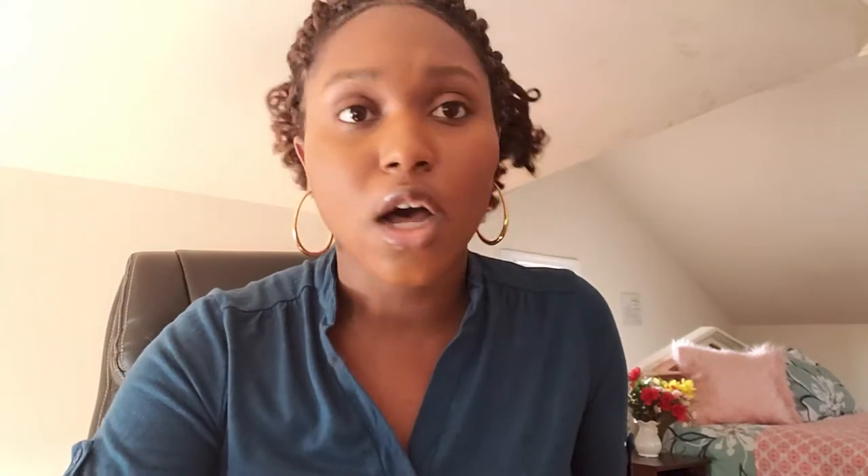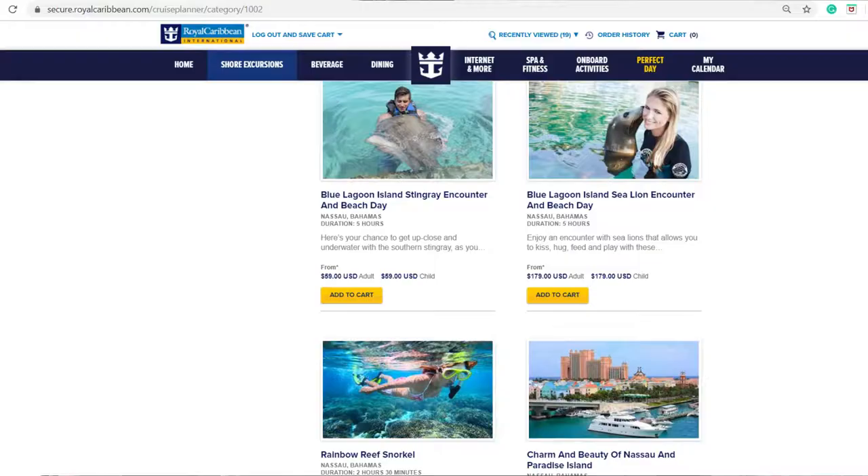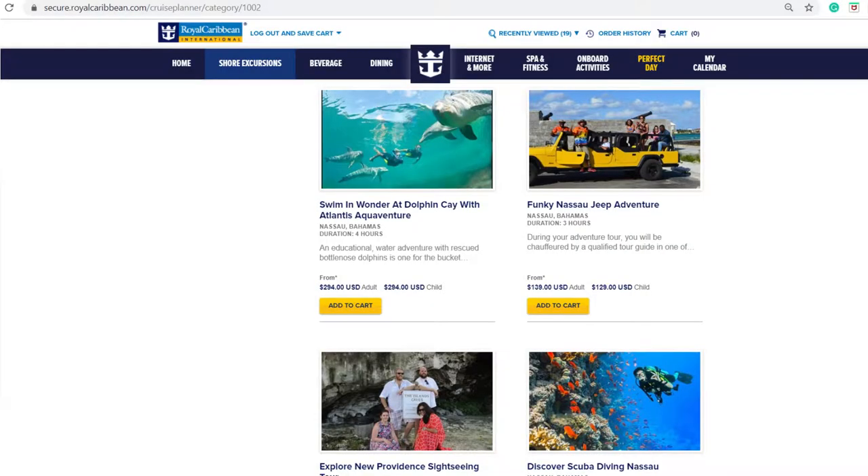For Nassau Bahamas, one thing I'm definitely interested in is the dolphin excursion. A lot of different cruise itineraries offer dolphin excursions, which people are really excited about — they can be kind of pricey but definitely a nice experience to have with children. They also have the Blue Lagoon, Atlantis, seahorse sailing, snorkeling, sea lions — lots of different options.